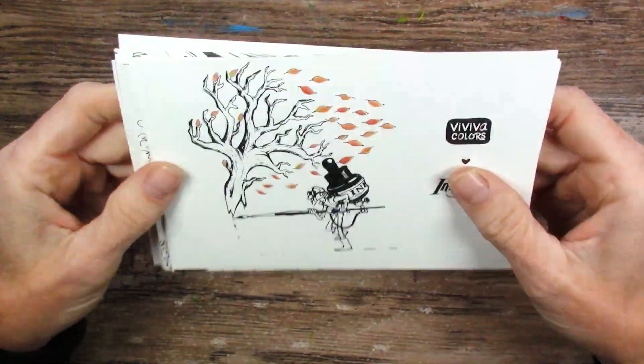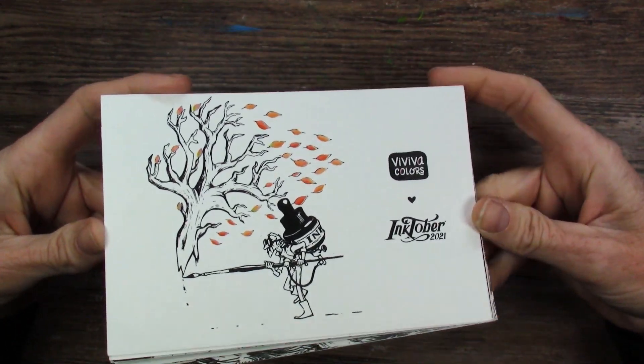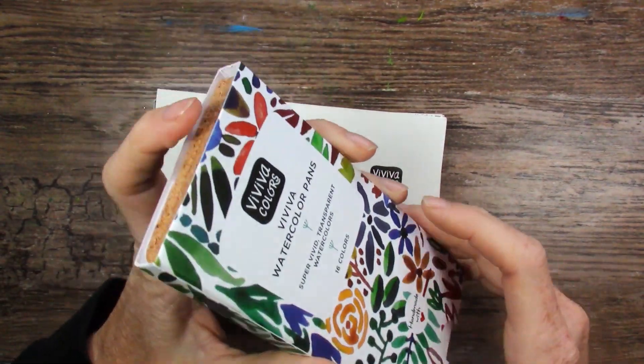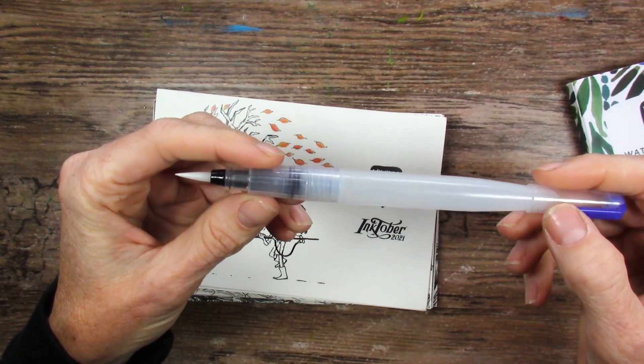Hello and welcome! Today we will be showing you these Viviva Colors Inktober 2021 postcards, plus the new Viviva watercolor pans. We'll be trying these out, seeing what we like about them. Also, this little water brush that came with the set.